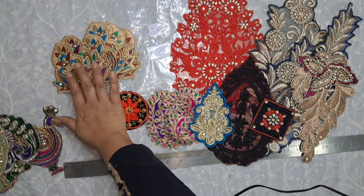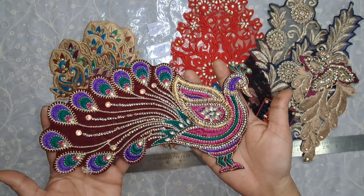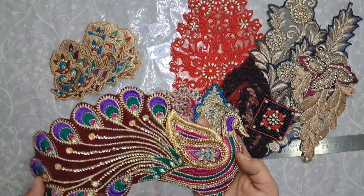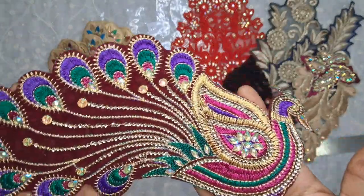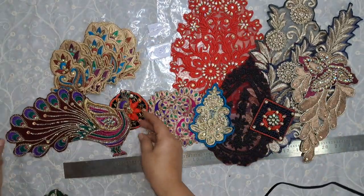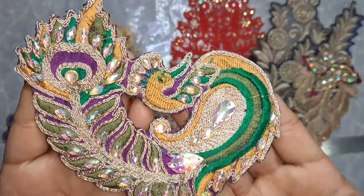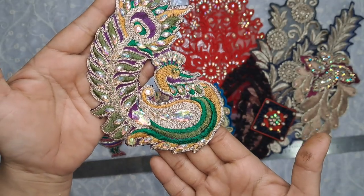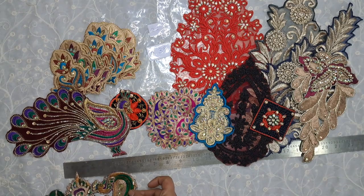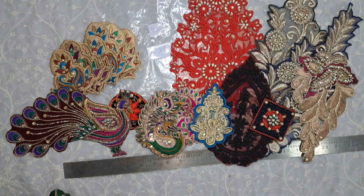Now for the peacocks — we have this large peacock and this measures about 10 inches. Let me show you the beautiful feathers. Then we have this peacock, and this one is 5 and a half inches, and this one is also 5 and a half inches.